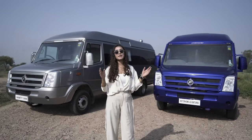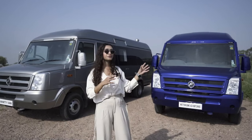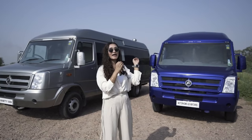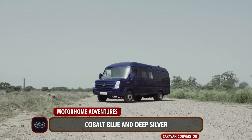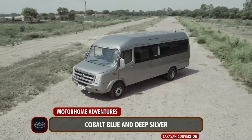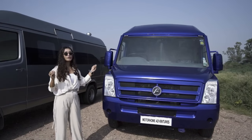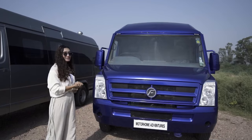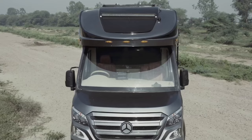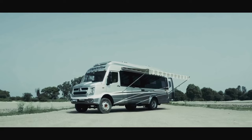Both conversions are based on the same base vehicle — a 4020 Tempo Traveler — and both have the exact same floor plan. The only difference is the interior and exterior color scheme: one is painted in cobalt blue and the other in deep silver. Unlike most of our caravans, this one looks just like a normal Tempo Traveler because there's no fascia work done on this vanity van.